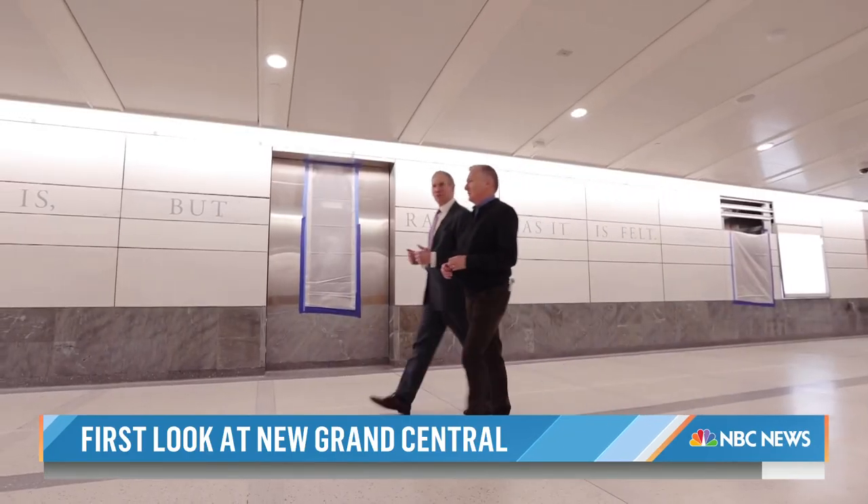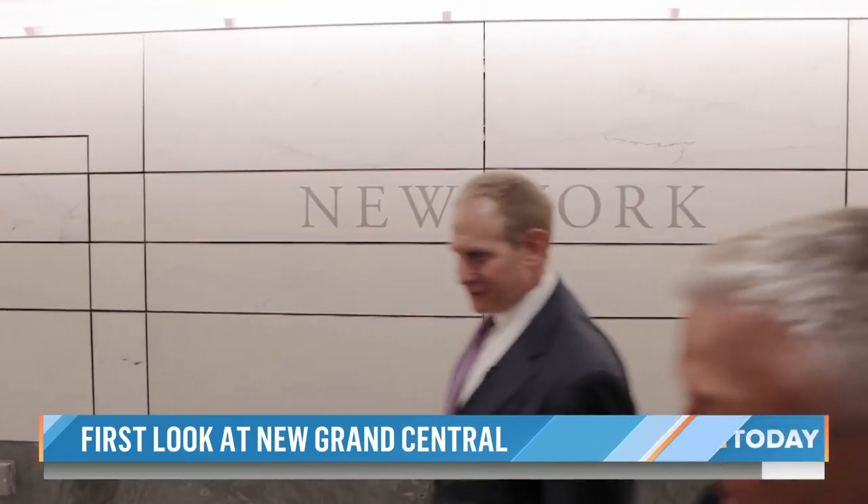In New York, transit is like air and water — it's the only way we can survive. MTA chairman and CEO Jano Lieber gave us an exclusive behind-the-scenes tour.